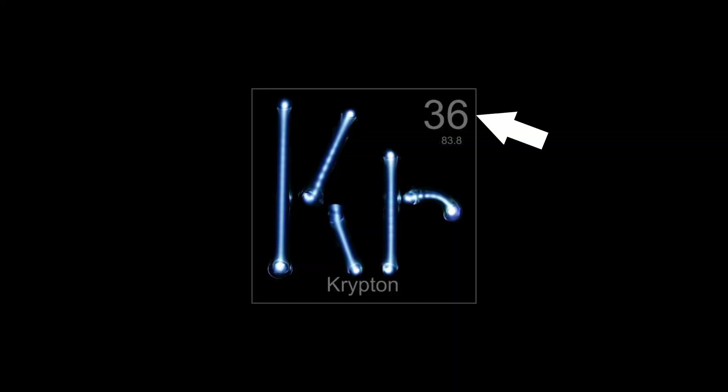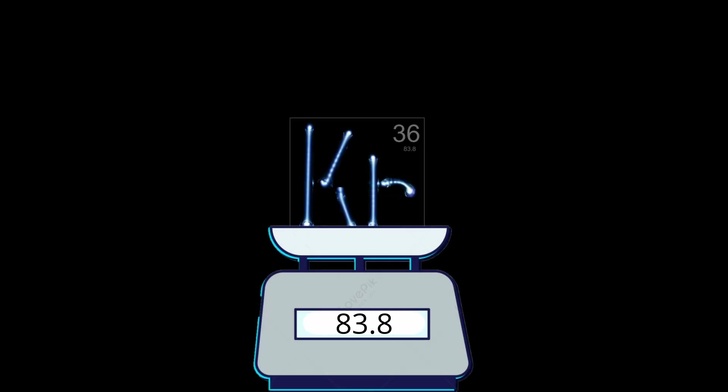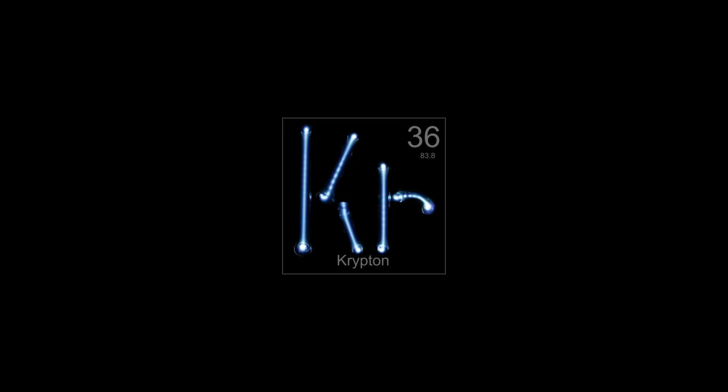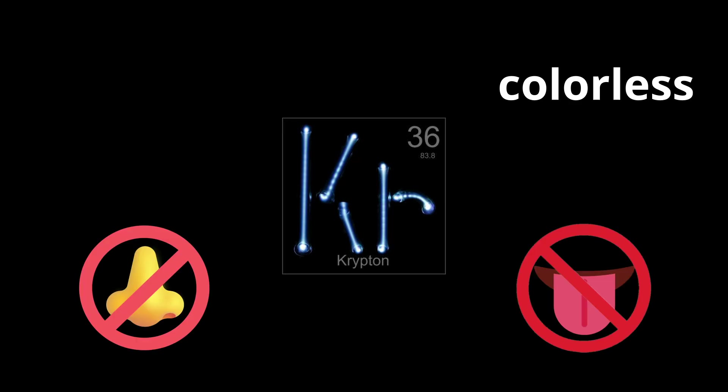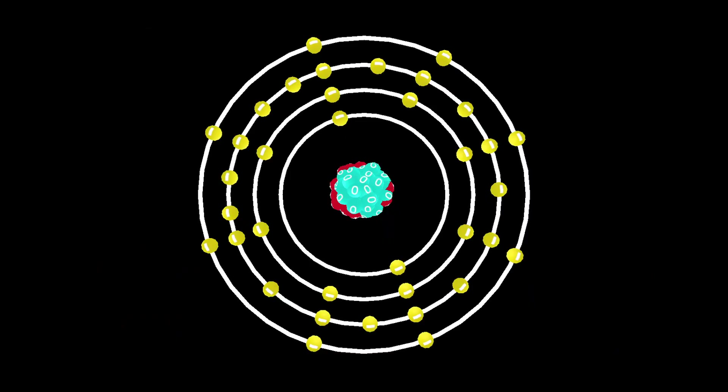Krypton — the 36th element on the periodic table — is not a green rock that can hurt Superman, but is actually a noble gas with an atomic weight of 83.8. It is colorless, odorless, tasteless, and extremely unreactive under normal conditions due to its full outer electron shell.